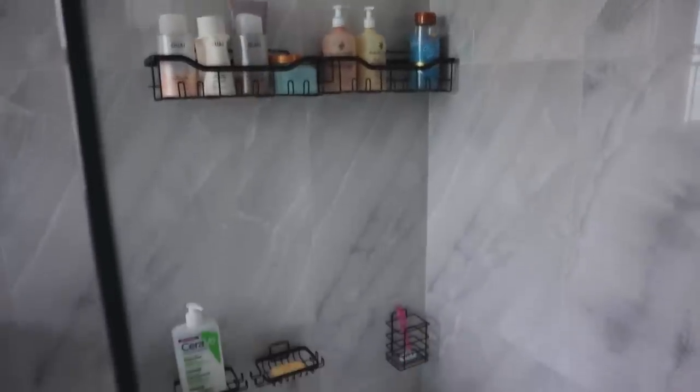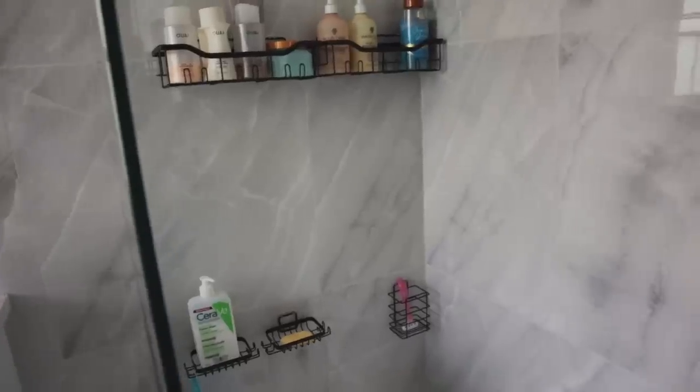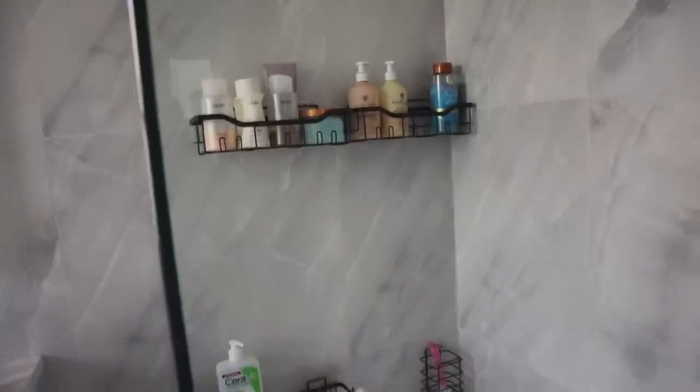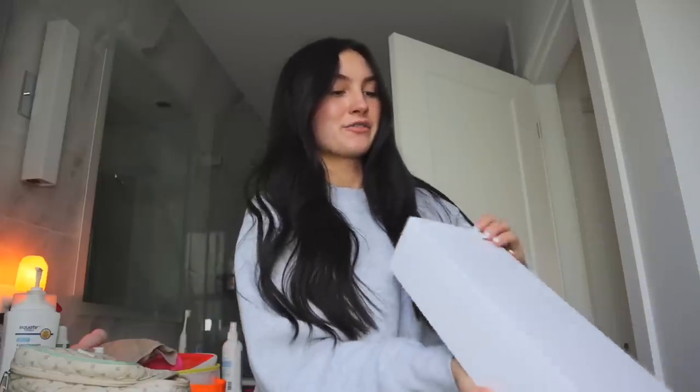The shower caddies are set up and I honestly love the way they look - they actually fit a lot of stuff. I was supposed to let them dry for 24 hours but I couldn't wait, so hopefully it's fine. I put my face wash, bar of soap, and shaver in there - it's so nice not having anything touching the ground anymore. It just feels a lot less musty. I'll have them linked down below.